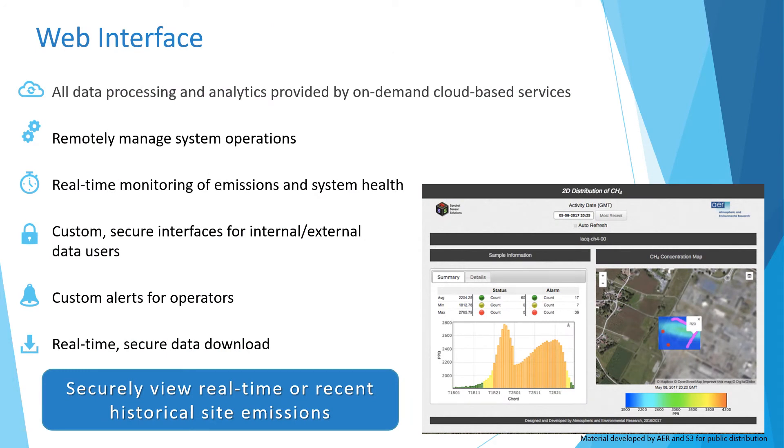By utilizing cloud processing, the customizable GreenLake web tool allows an end user to securely view and analyze measured concentration, emissions, or local weather conditions at one or more sites in real time. Email or text alerts are also customizable through the web tool.